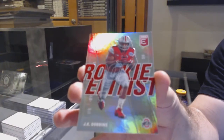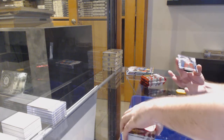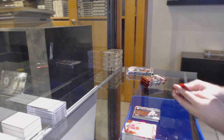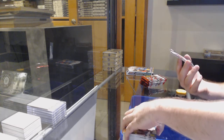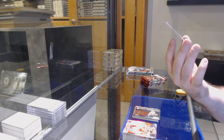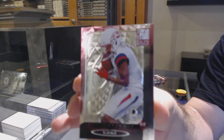We've got a Jerry Jeudy 7.99 rookie for the Broncos. And we've got a KJ Hill rookie, 3.99, for the Chargers — I'm guessing on that team. We've also got a Rookie Elitist of JK Dobbins — someone let me know the team on JK Dobbins. There are a lot of cards in this pack, it's pretty crazy.